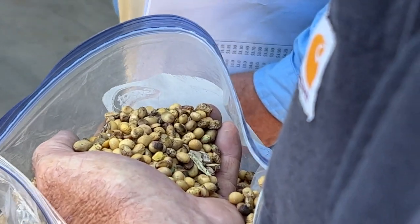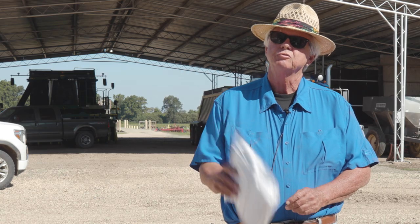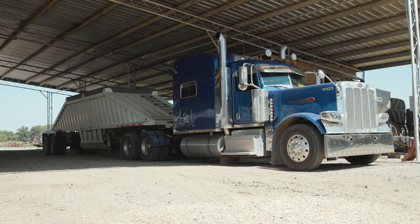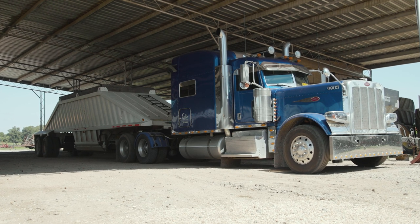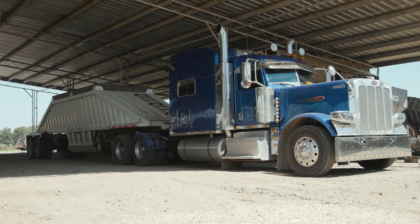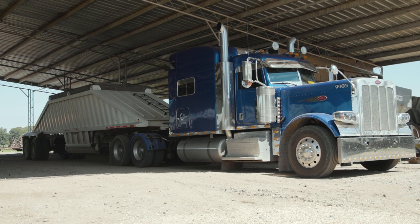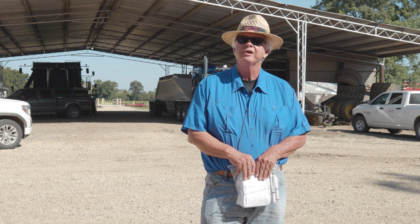A lot of our farm was ready to combine — we try to be early, our scout likes that. This was a bad year to be early. We cut 63 trailer truck loads and I'd say at least $140,000 worth of damage in there. The rain — we had nine inches, eight inches, seven inches over a 10-day period.